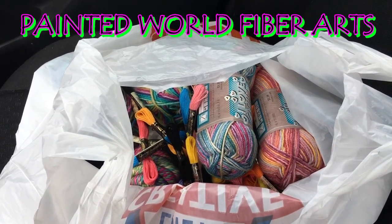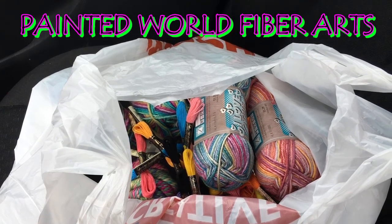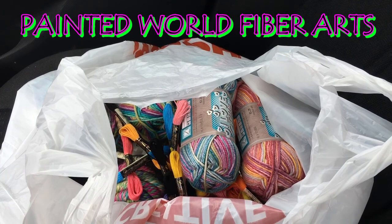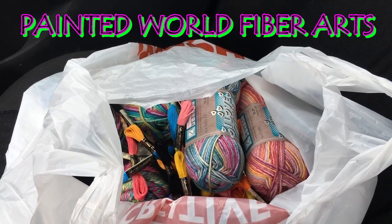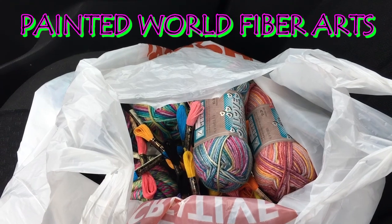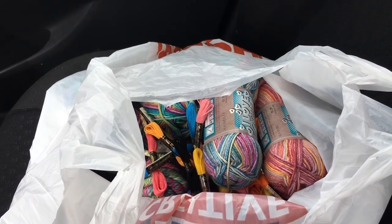I just got done shopping at Hobby Lobby — they ended up having a 30% off sale on yarn. I ended up getting some yarn and some embroidery floss, and I can't wait to show you all of them on my podcast, which will be Friday or Saturday this week.